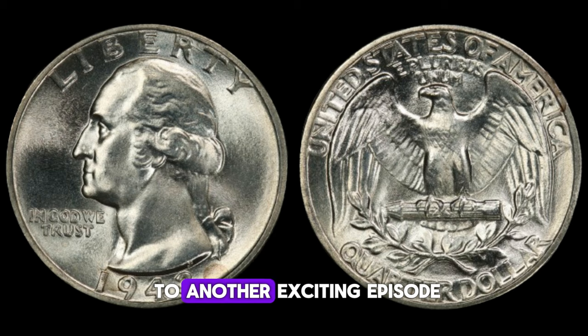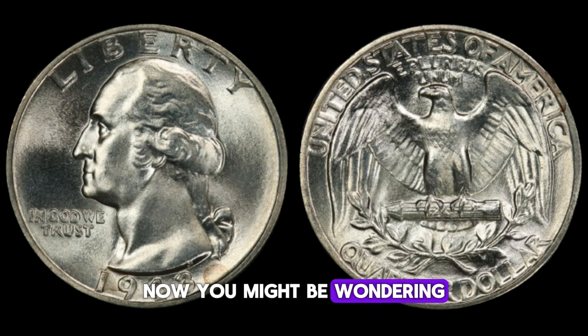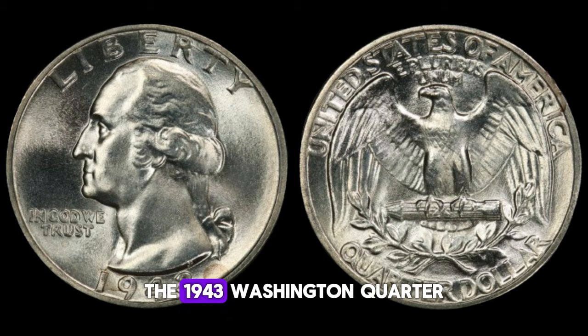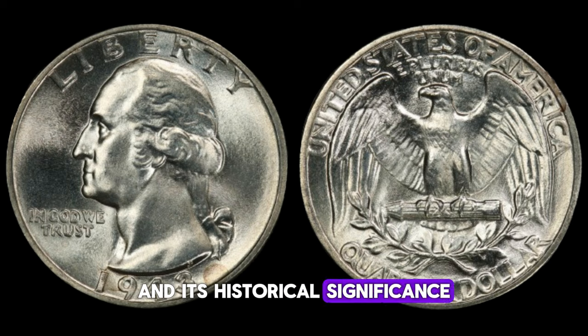I'm thrilled to be sharing with you the story behind the 1943 Washington quarter dollar. You might be wondering why this particular coin is so special. The 1943 Washington quarter dollar is unique because it's made from a composition of 90% silver and 10% copper, just like its predecessors. However, what sets it apart is its striking design and its historical significance.